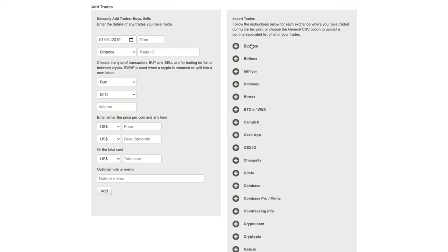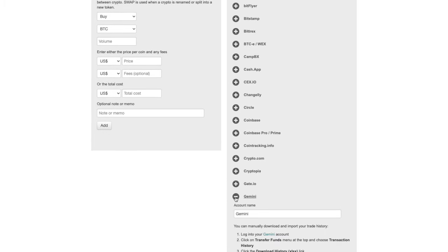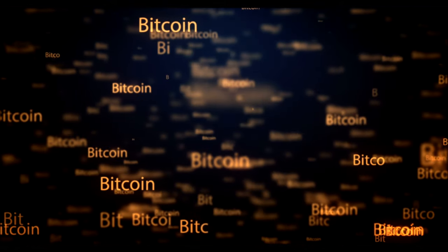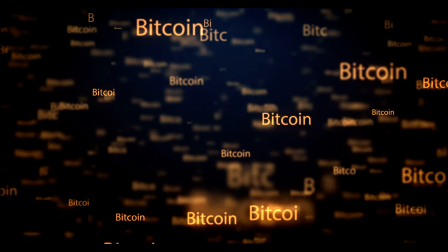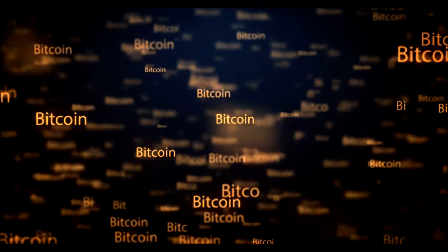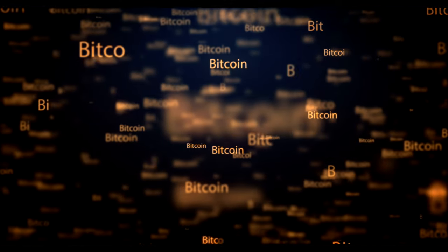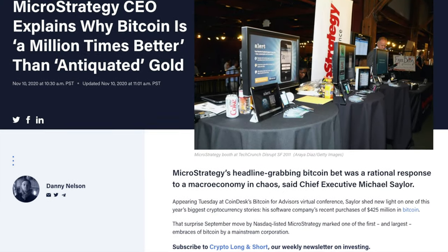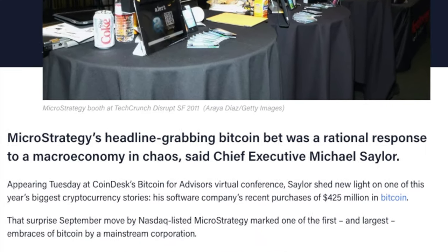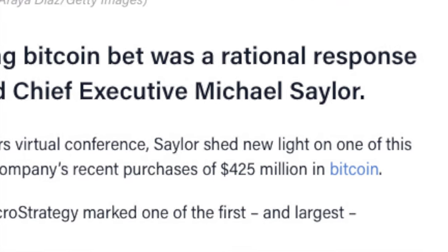The more transactions and trades you have on an exchange, the more work and complexity it's going to take to accurately calculate all of the taxable events and all of your different bases. Which brings me to my second point of how you can simplify your Bitcoin taxes. The second way is to stick to Bitcoin. There are thousands of cryptocurrencies or altcoins available, but none of them have the history and network that Bitcoin has built. We've recently been seeing more institutional players within Bitcoin, and companies that are publicly traded such as MicroStrategy have now invested a large portion of their balance sheet into Bitcoin.